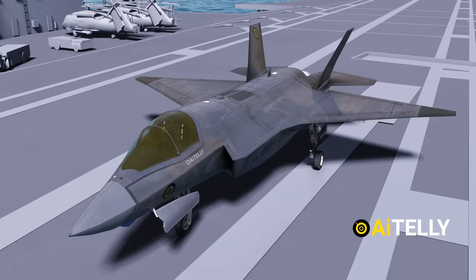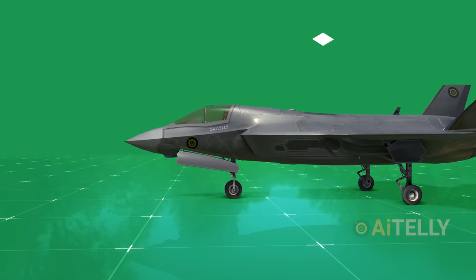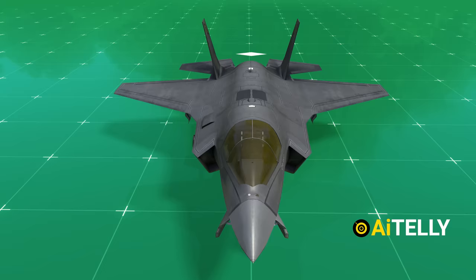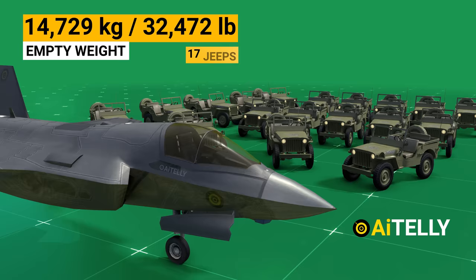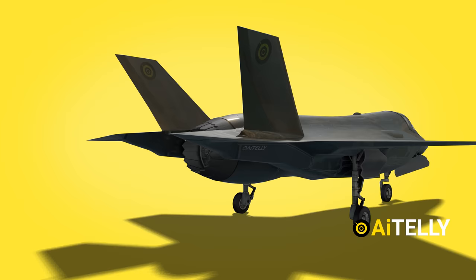The F-35C also features foldable wings, which makes it easier to store in ship hulls. For now, we will look at the F-35B and its specifications. The F-35B has a length of 51.2 feet and a height of 14.3 feet, with a wingspan of 35 feet, which helps to maneuver the plane in a planform alignment. The jet has an empty weight of 14,729 kg — equivalent to the weight of 17 jeeps — and a weapons payload of 6,800 kg, which we will cover in more detail later.